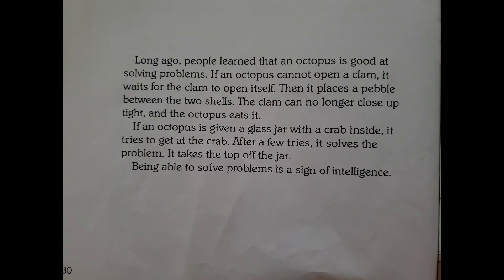Long ago, people learned that an octopus is good at solving problems. If an octopus cannot open a clam, it waits for the clam to open itself. Then it places a pebble between the two shells. The clam can no longer close up tight, and the octopus eats it.